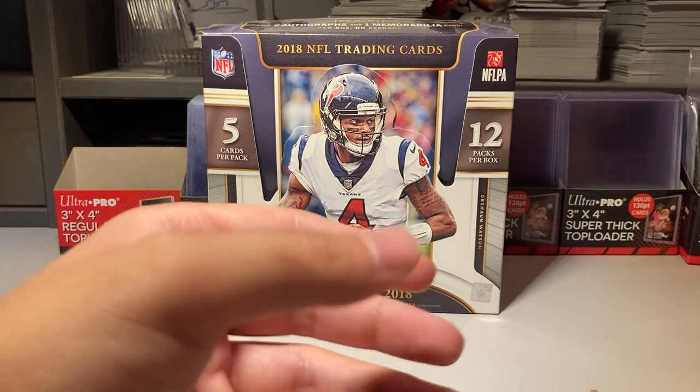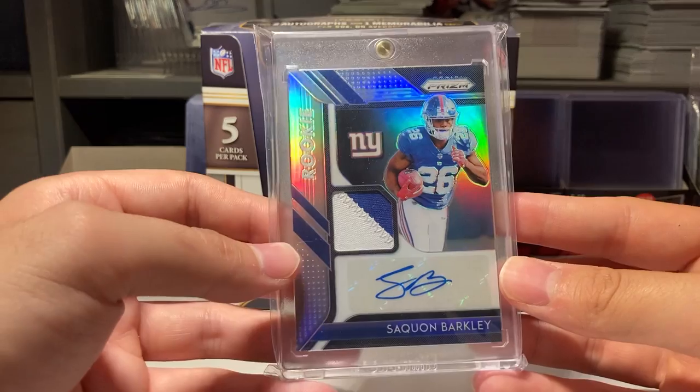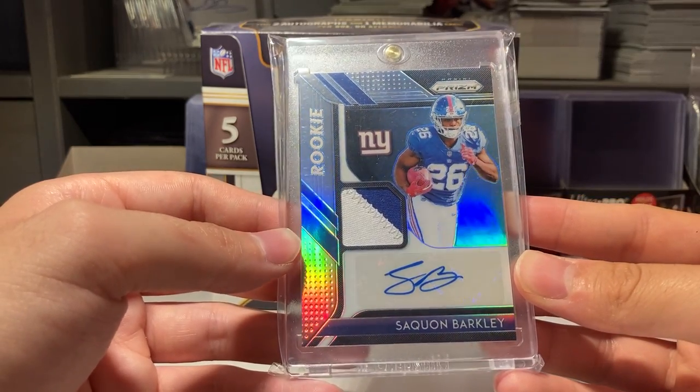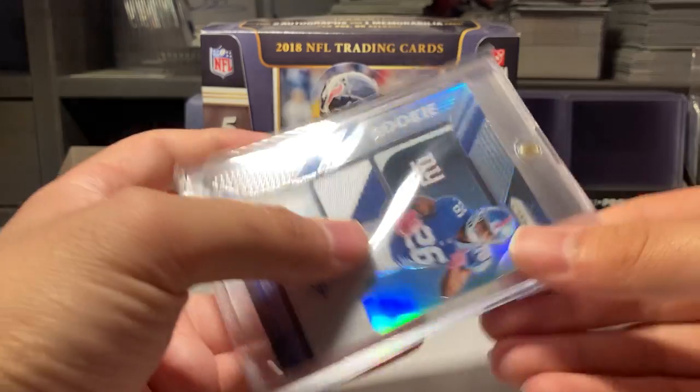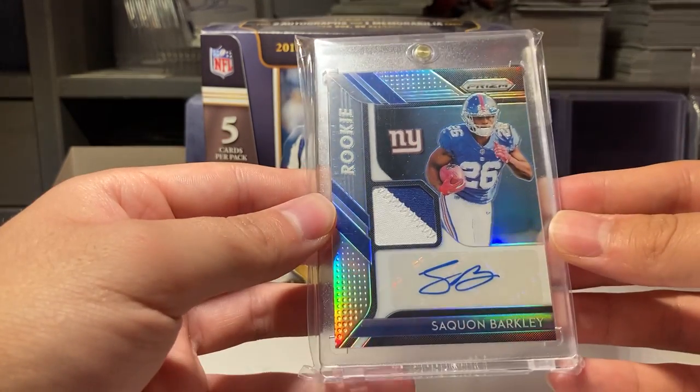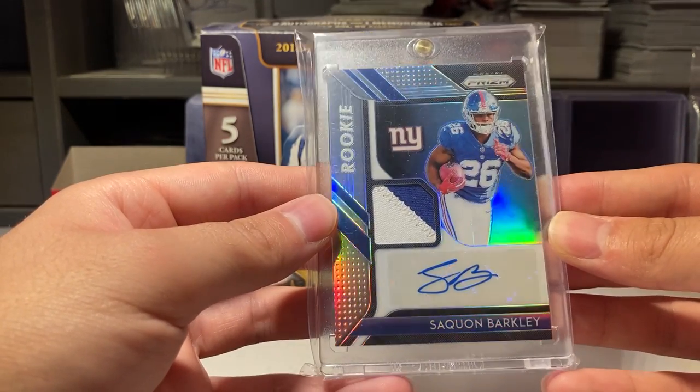Number six is this Saquon RPA from Prism, number 99. I really like this card — the silver just really shines nicely.